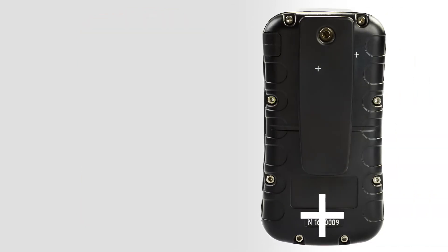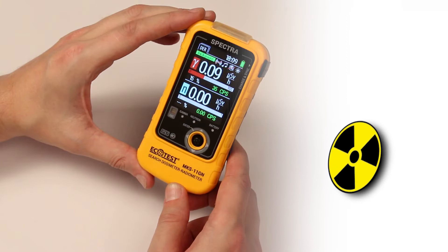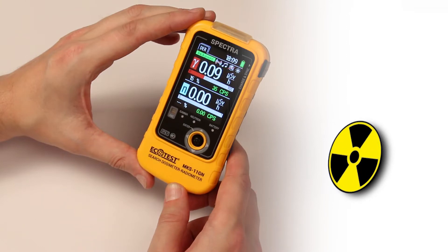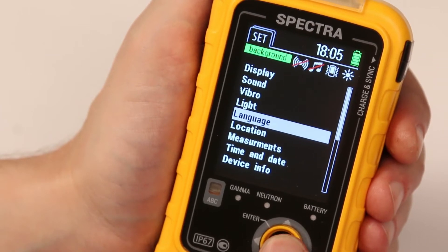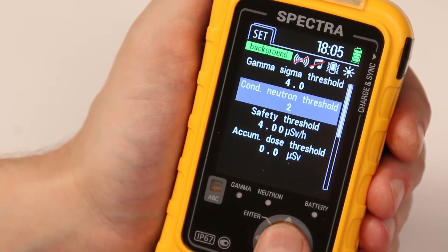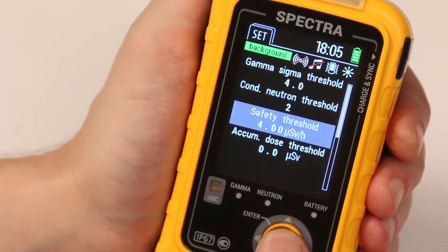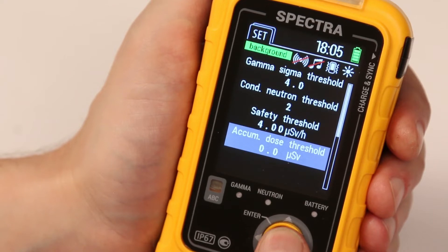Place the device so that the plus symbol on the back side of the casing is directly above the checked area. The device has four independent threshold levels: the first by the pulse count rate from the gamma radiation detector; the second by the pulse count rate from the neutron radiation detector; the third by the dose rate of gamma and X-ray radiation; the fourth by the accumulated dose of gamma and X-ray radiation.